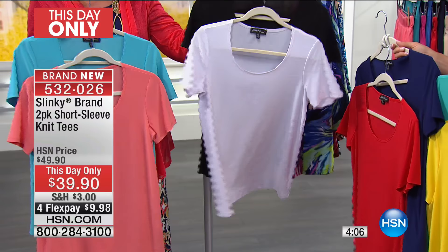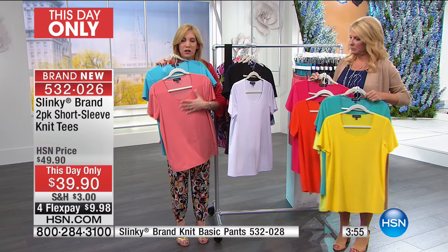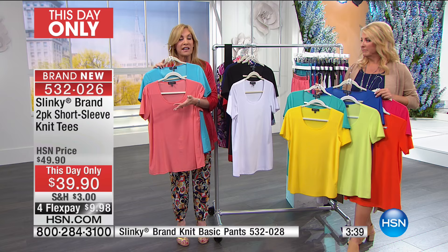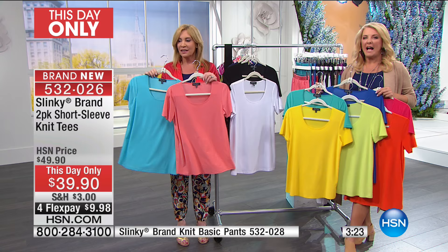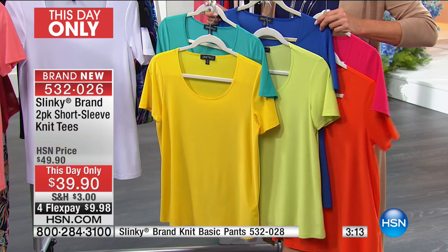It's a beautiful scoop neckline with a nice full short sleeve. These are delicious stretchy tees that are so soft against your skin — they glide over your bust, waist, and hip area. They're not your daughter's tees. Normally one tee is $46, so for $6 less than the price of one, you're getting two today as a This Day Only.